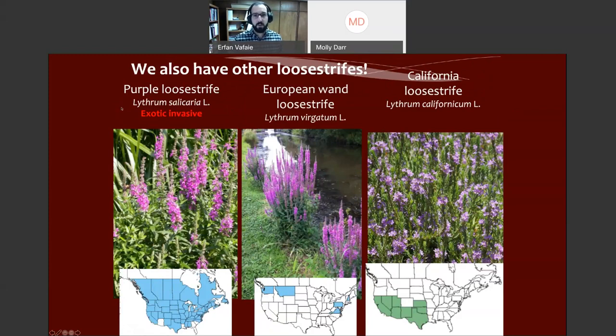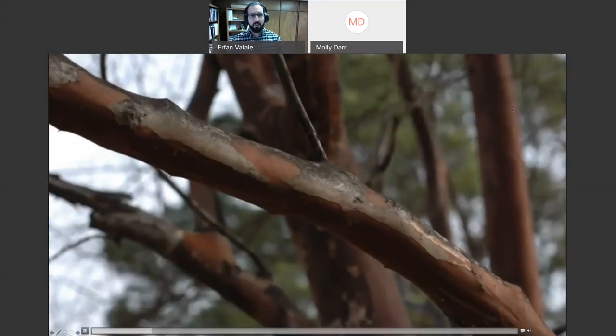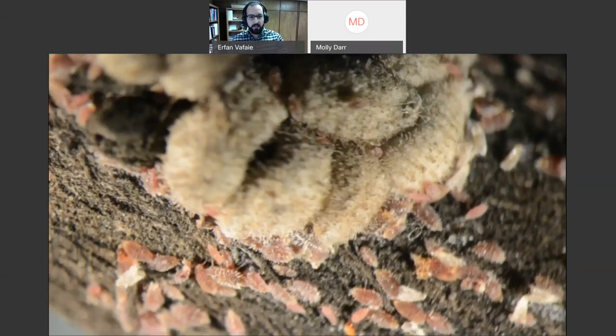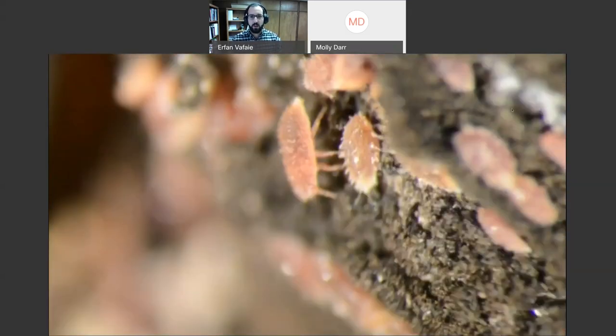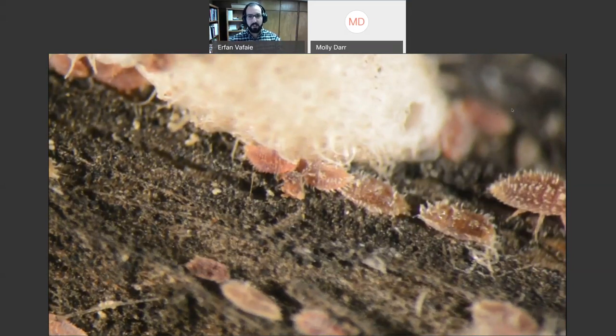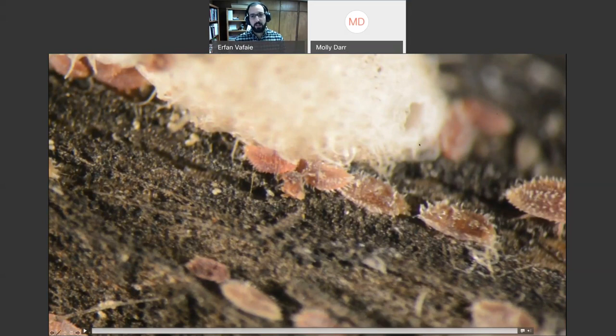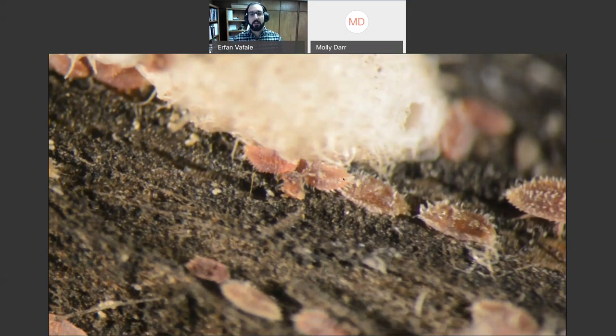In terms of the general lifecycle and how they cause damage — here are the first instar crawlers, crawling around a branch to find a good spot to establish. They start forming waxy hairs as they mature. The male pupae shown here are large relative to these nymphs, which are really small and hard to see with the naked eye. By the time you start seeing egg sacs and male pupae, you already have many immatures on that tree as well.